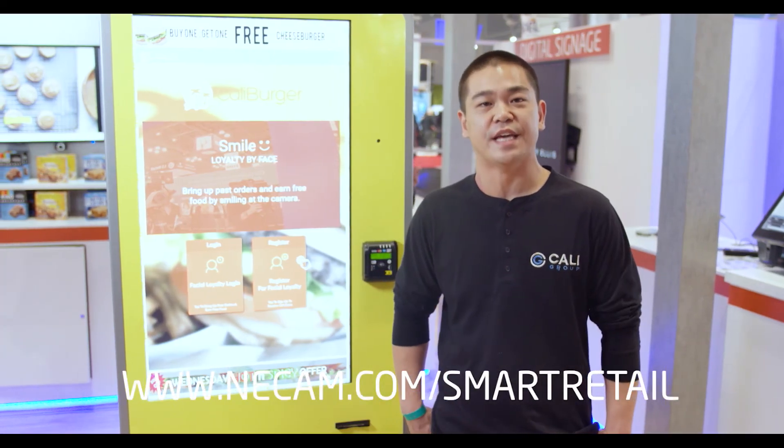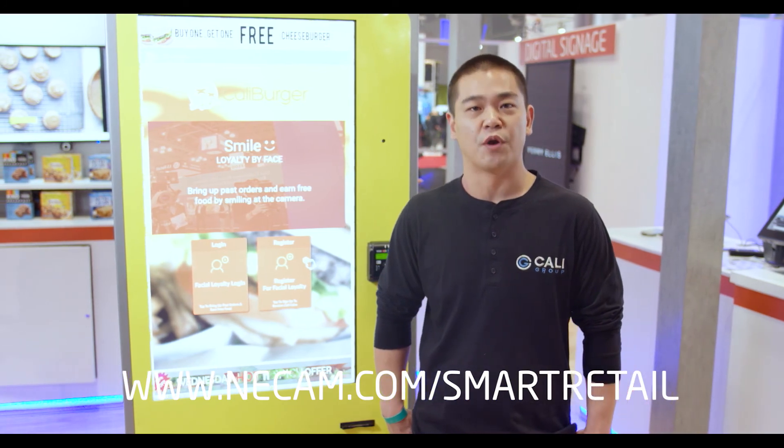Thank you very much for your time. For more information, please visit NECAM.com/SmartRetail.